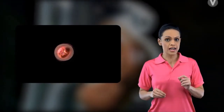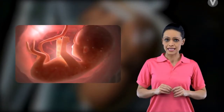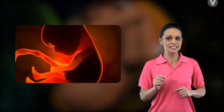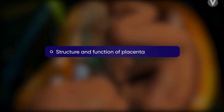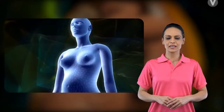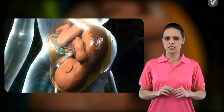The first nine months of our lives generally occur inside our mother's womb. To keep us alive, the body of our mother changes. Watch and learn how our mothers take care of everything even before we are born. This topic deals with the structure and function of the placenta, fetal hemoglobin, and the intimate bond which a mother shares with her child, starting from the womb.